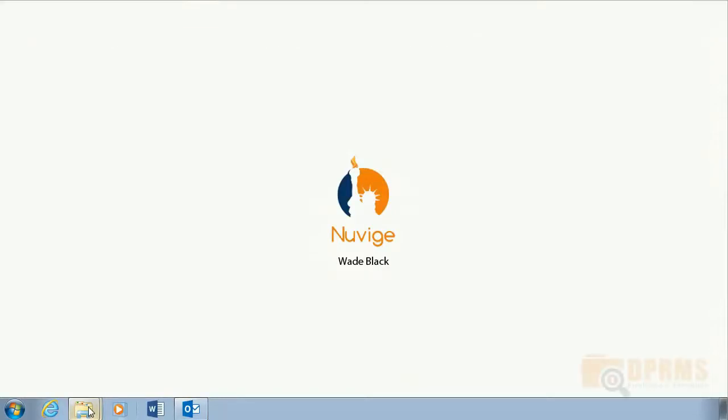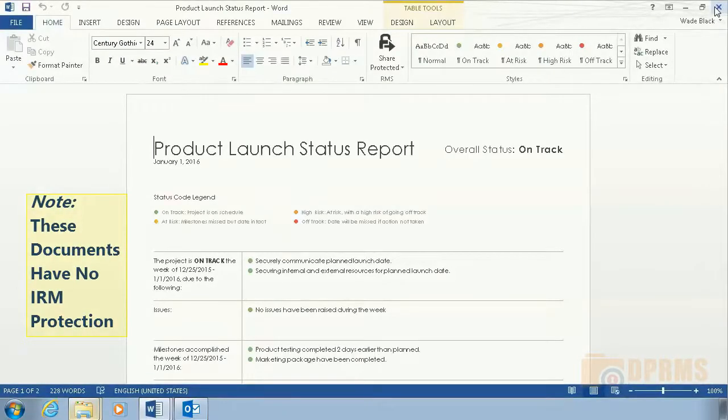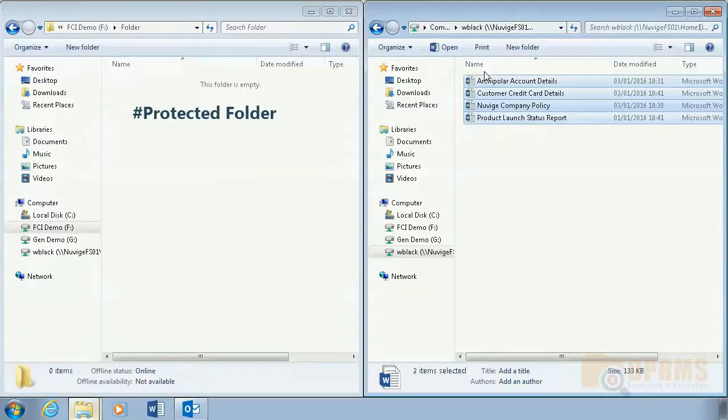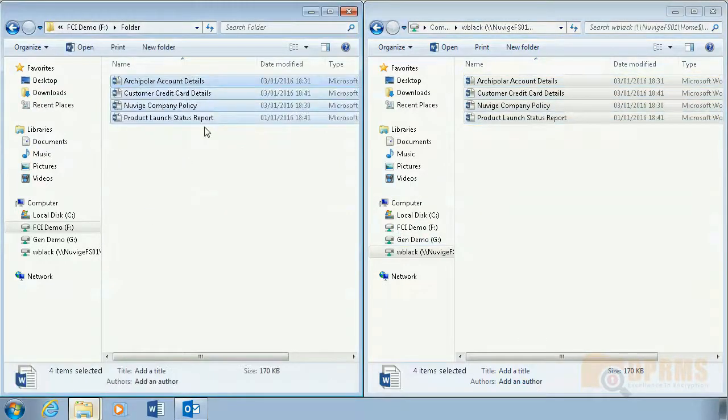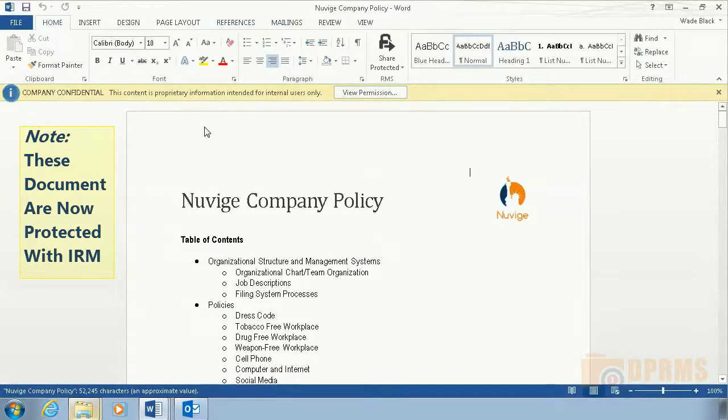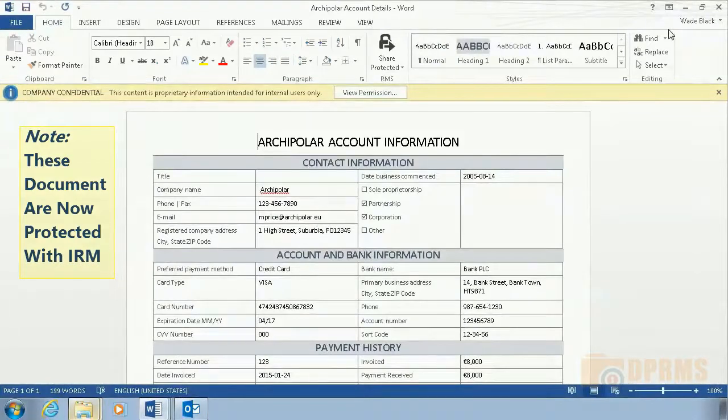In this first scenario, Wade Black will save four unprotected documents to a file share. As we can see, none of the four documents show any signs of protection. This file share is configured to protect everything inside the folder. After saving the documents, they directly become protected as they enter the folder. As we can now see, all four documents are protected with information rights management.